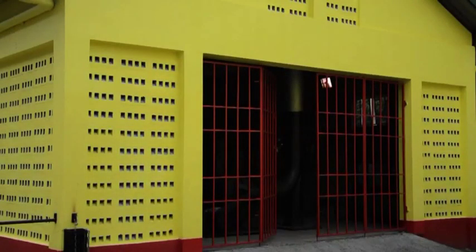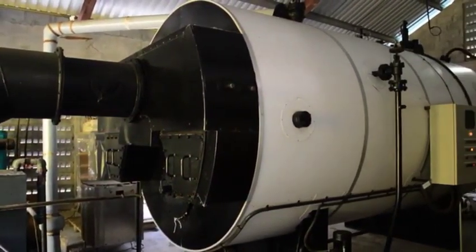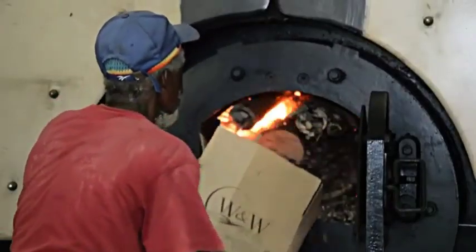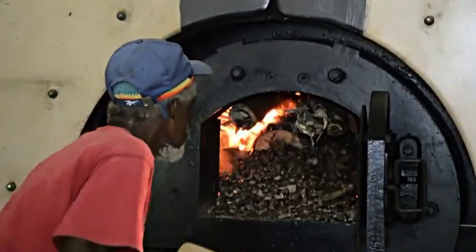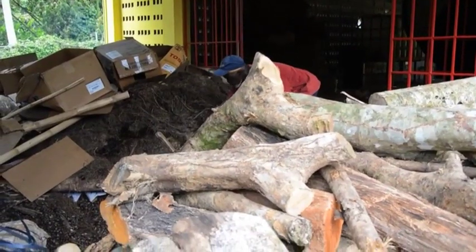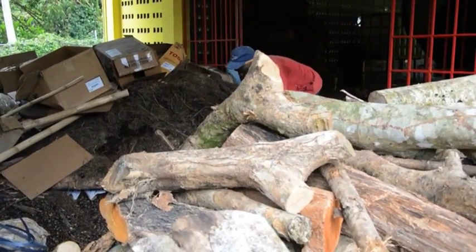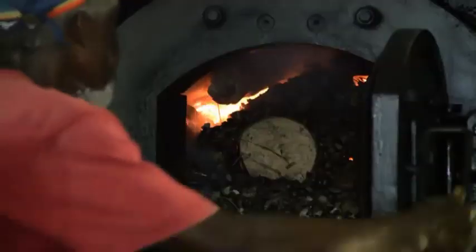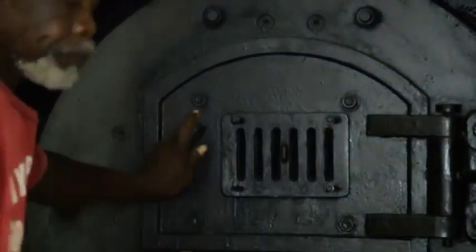This building houses the boiler, the engine of the factory. The boiler is packed using environmentally friendly waste for fuel, such as nutmeg shells, logs and dry lemongrass fiber. The boiler is lit at least two hours before steam distillation is scheduled to begin.